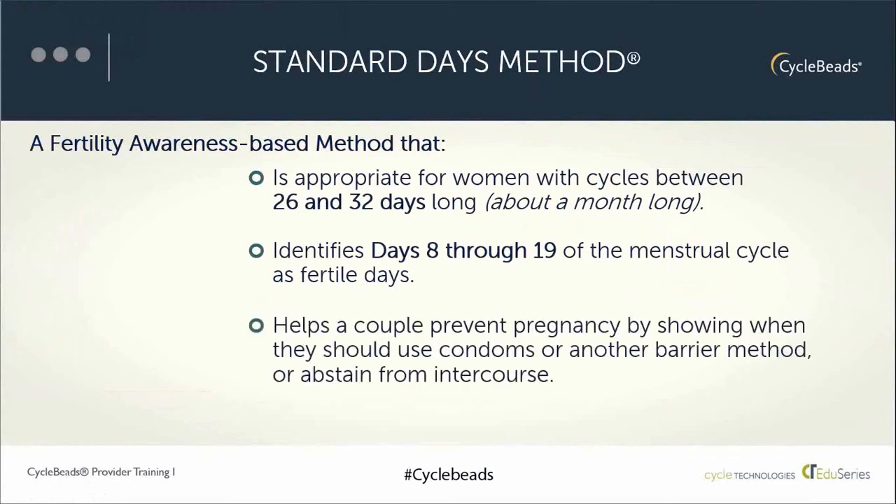To use the Standard Days Method to prevent pregnancy, couples avoid unprotected sex during the 12-day window of days 8 through 19.